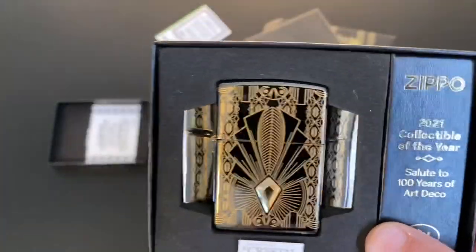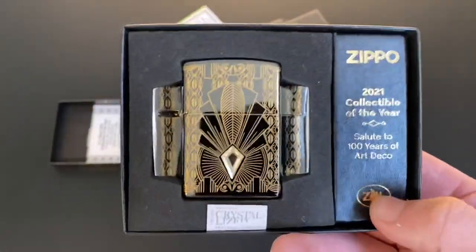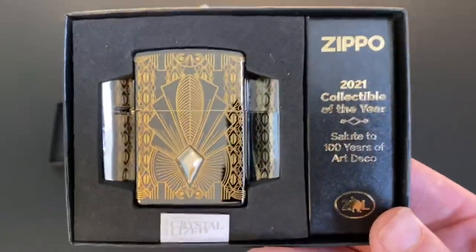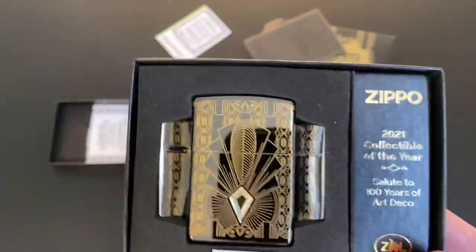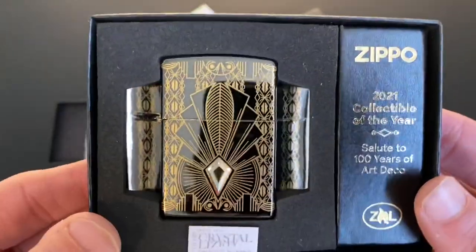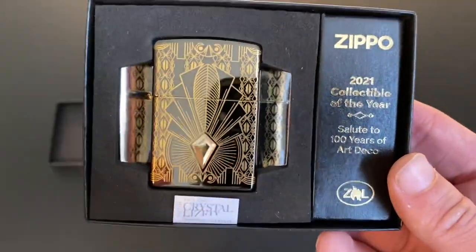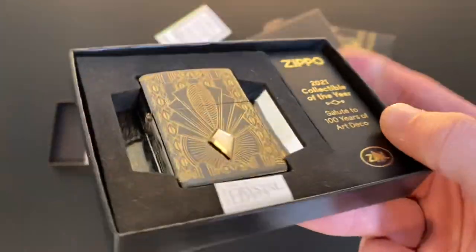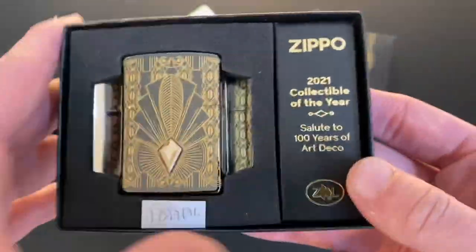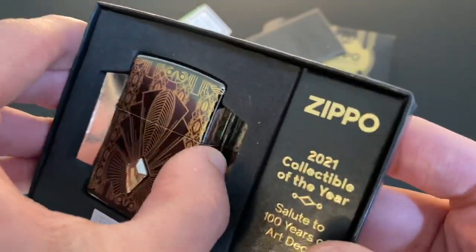Some people are not afraid to actually carry their collectible of the years — I personally don't do this. I would be very worried about this crystal maybe falling off in your pocket, so I would kind of discourage the idea of carrying this. But you certainly could — it's a fully functional lighter, so if you really want to use it, why not.